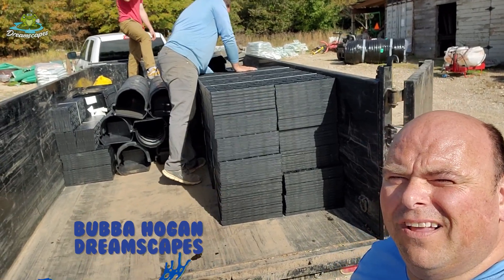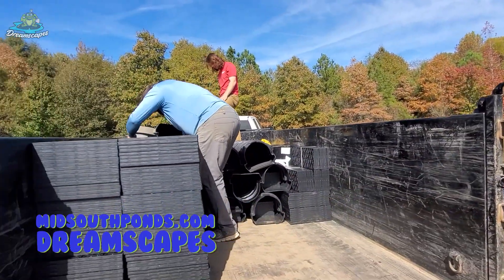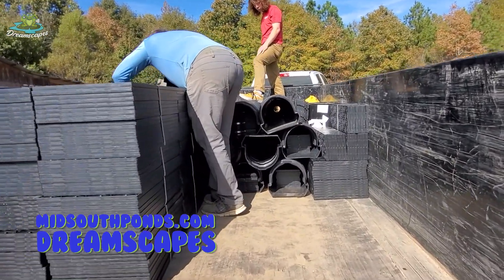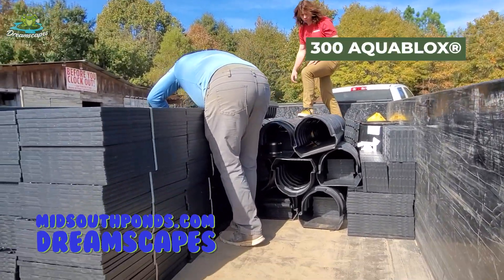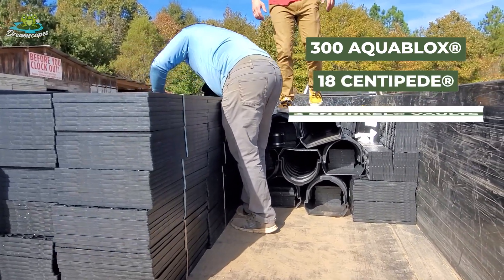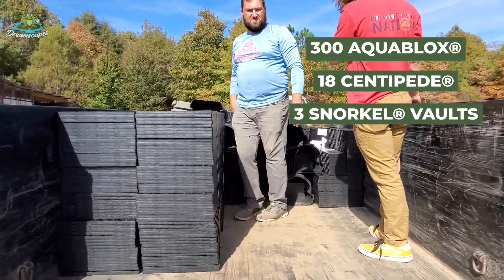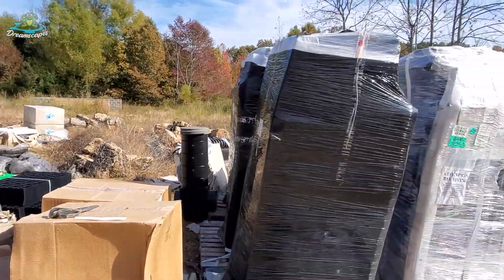We are getting loaded up and ready to head down to Pass Christian, Mississippi. Check out this load — we've got 300 aqua blocks stacked up in there, 18 centipedes, and three snorkel vaults for the wetland. It's going to be a load as we get the rest of this loaded up.